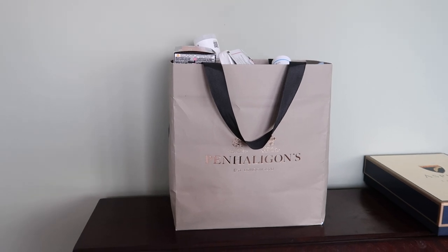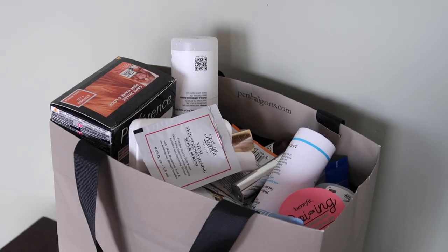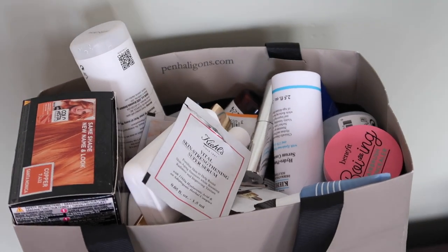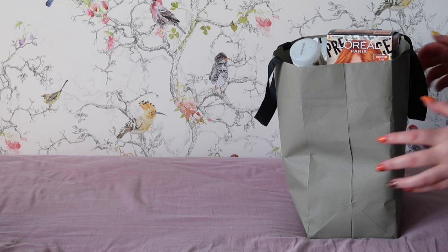Hey everyone, welcome back to my channel. Today we are going through my quarter two empties. They're all in this bag. I feel like going through them all individually, especially if I've got nothing really to say about them, is a bit boring for you guys. So what I'm going to do is split them into categories.